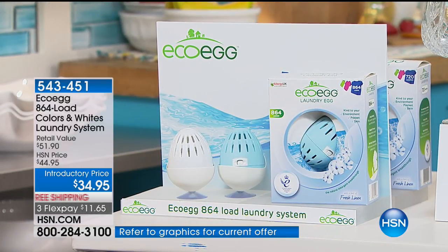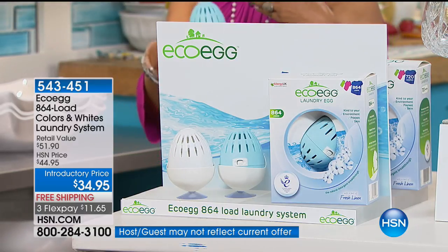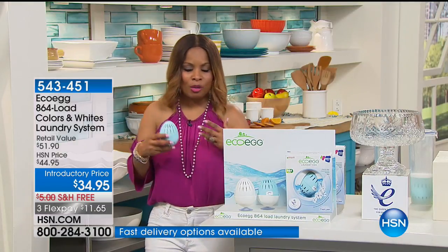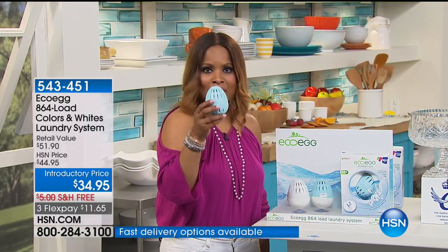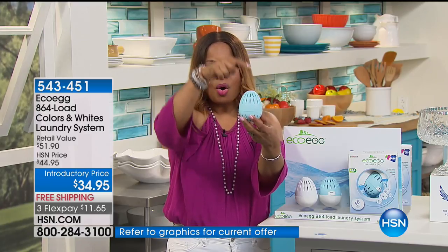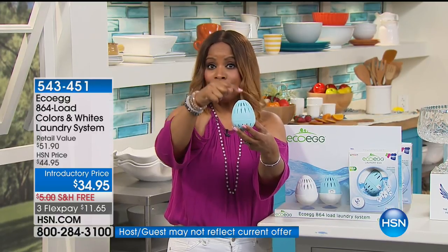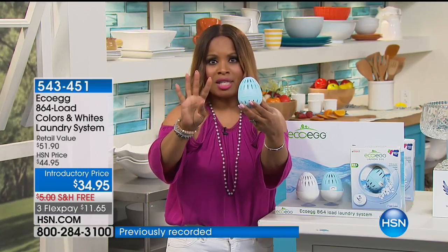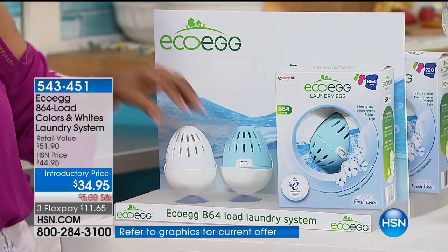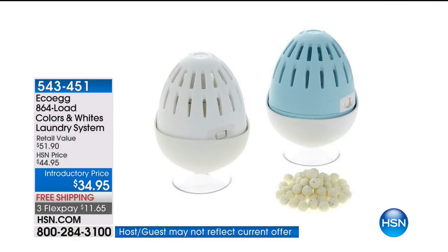Give us a call — I know the concept is unique and different because this replaces detergents. There are no harsh chemicals, it's eco-friendly, your colors stay bright, it's hypoallergenic. It's an egg. And you are telling me that replacing my powders and liquids — this one egg with the pellets on the inside will deliver 864 loads of laundry. For a small family, this one egg represents four years of laundry. We give you the blue one for your color clothes, the white for your white clothes, and the holders.